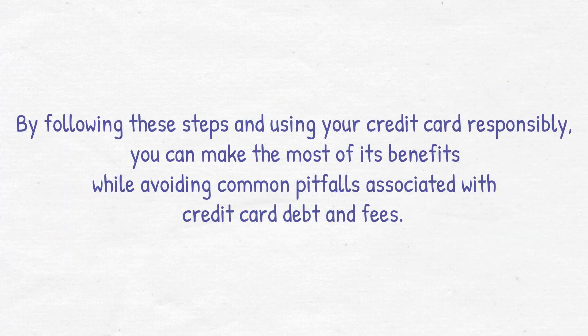By following these steps and using your credit card responsibly, you can make the most of its benefits while avoiding common pitfalls associated with credit card debt and fees.